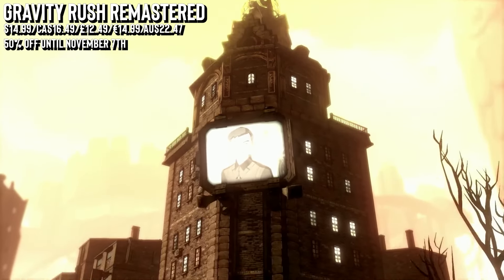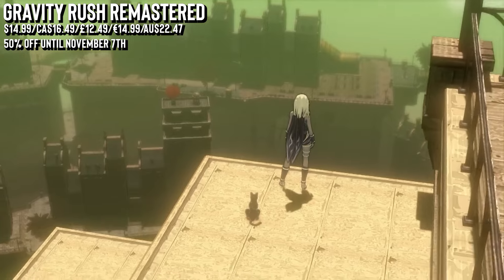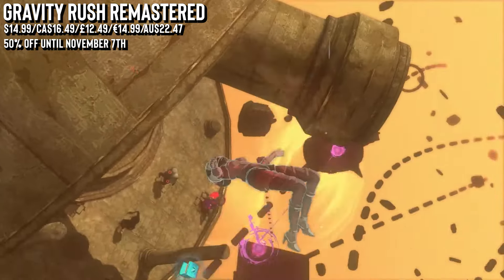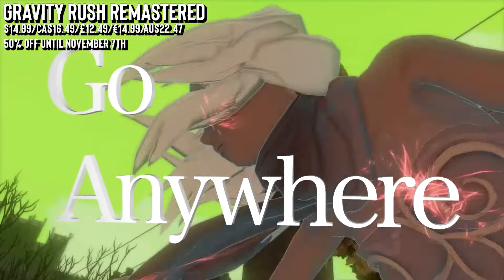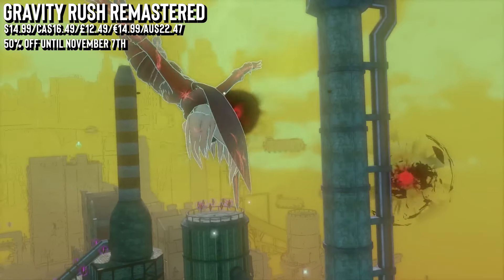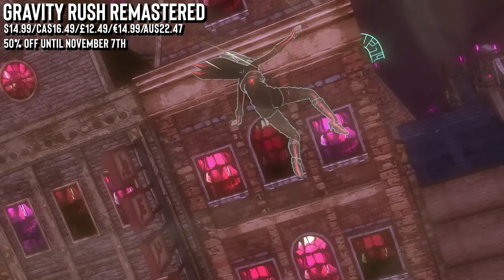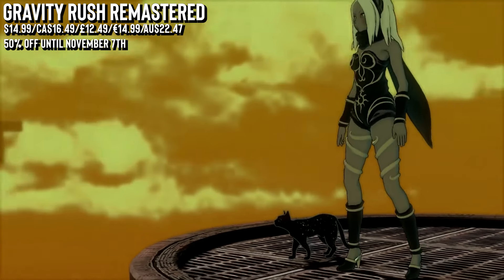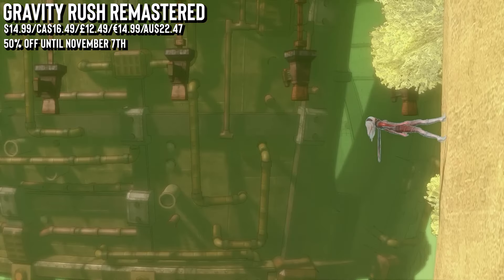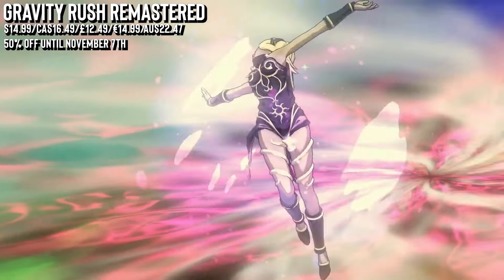Gravity Rush Remastered is up next, currently 50% off and matching the low price — though I will say it's also free on the PlayStation Plus catalog. I'd still say it's worth owning because it is a true classic. You play as Kat, a girl with gravity-defying powers. You'll use her abilities to fly through the air, explore the floating city and uncover her forgotten past. The gameplay focuses on manipulating gravity to walk on walls, glide through the city and tackle enemies from all angles — a mechanic that still feels unique and fresh. This remastered of a PS Vita original packs enhanced graphics, motion controls, extra missions, costumes and challenges, making it the definitive version with stunning visuals.